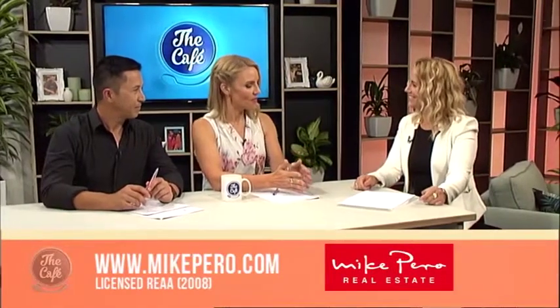It's Friday, so that means it is time to look at some open homes with Josephine Kinsella from Mike Pirro Real Estate. So good morning, Josephine. What is up for grabs this week?